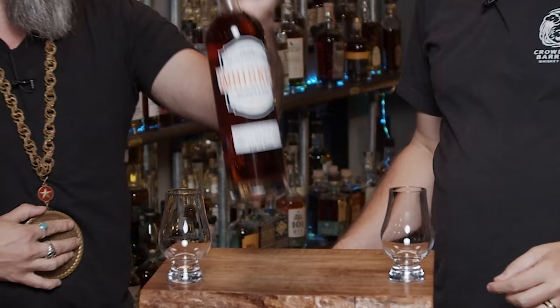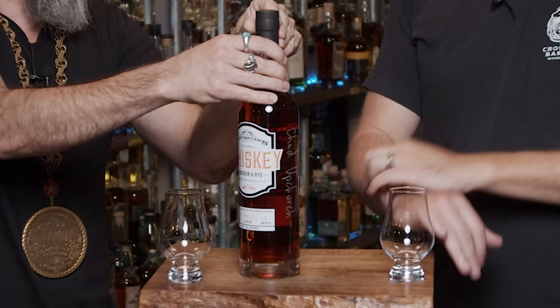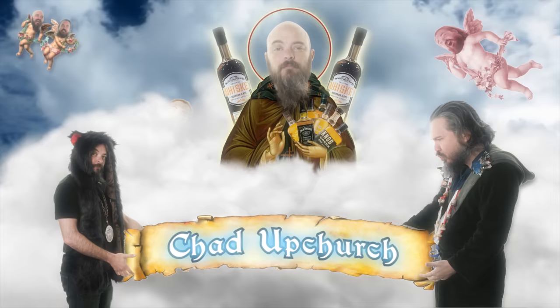Welcome to Whiskey Vaults. I'm Daniel. I am Rex. What do we do? This is Whitmire's, which is down in Houston, and this is a gift from patron saint Chad Upchurch — your patron saint of whiskey.